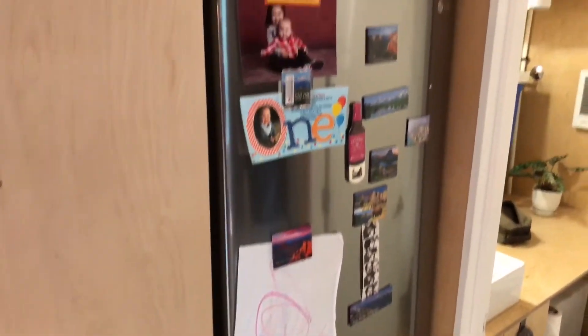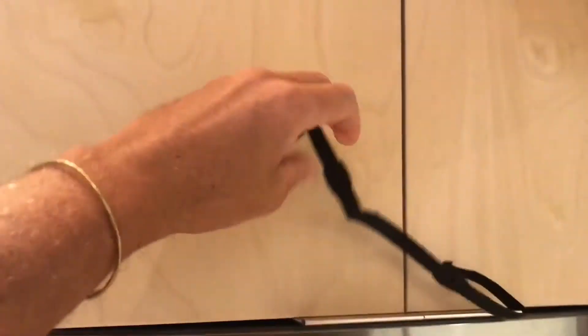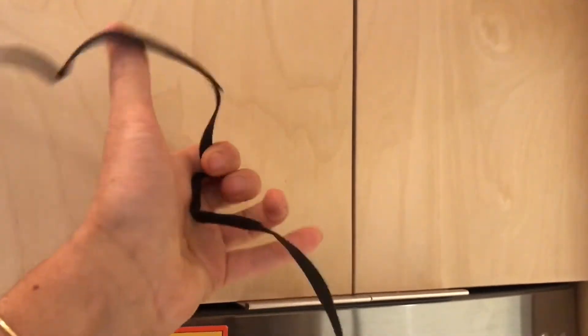Next to that is a fridge by LG — we'll do another post with more in-depth coverage on the various appliances. Above that we use these cool velcro straps while we're traveling to keep things closed, and they work quite nicely. We have plenty of storage up there.